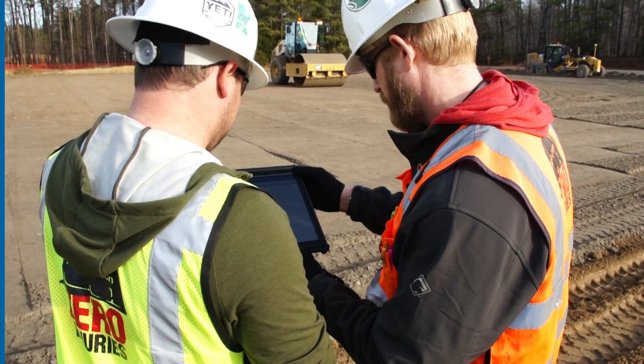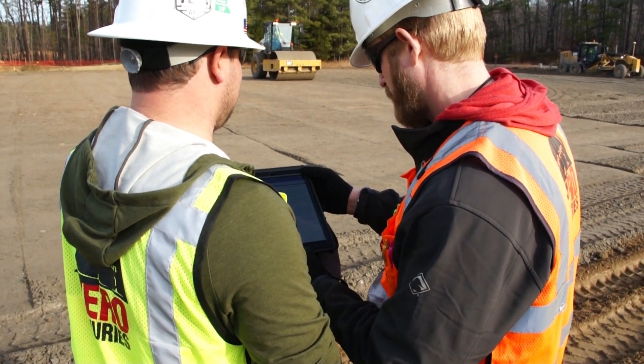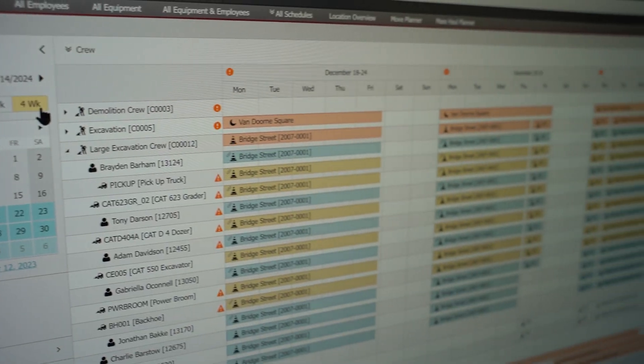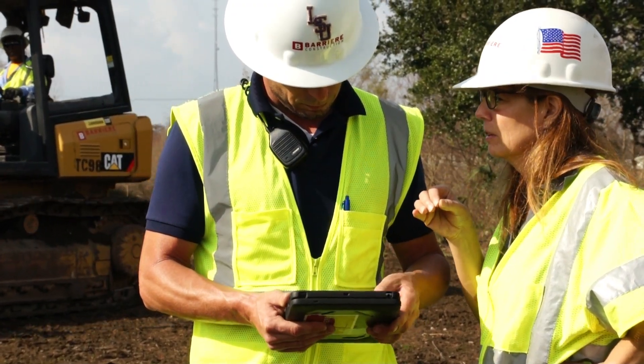When jobs are won, the civil operations solution improves efficiency, visibility, and collaboration. Applications for scheduling and dispatching, performance tracking, and e-forms talk to each other in real time.